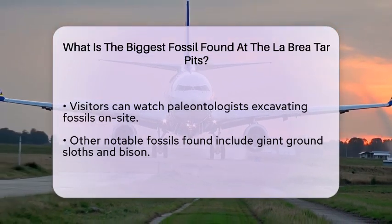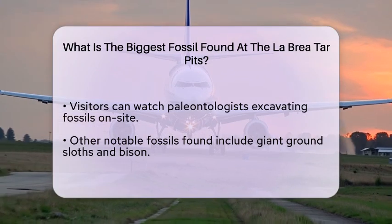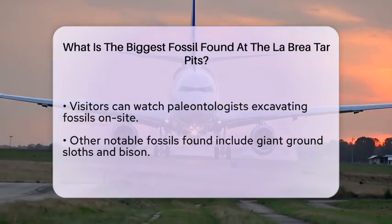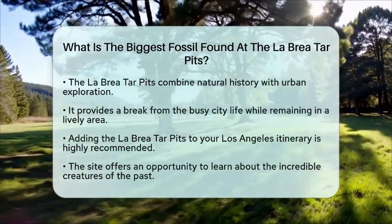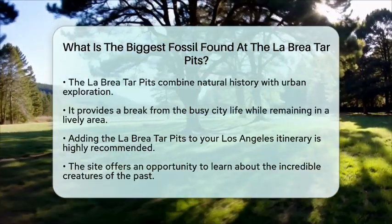Located right in the heart of Los Angeles, the La Brea Tar Pits offer a unique experience that blends natural history with urban exploration. It is an exciting stop for anyone interested in science or history. Plus, it is a great way to escape the hustle and bustle of the city while still being in a vibrant area.